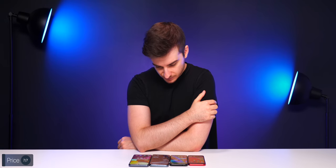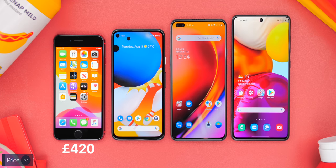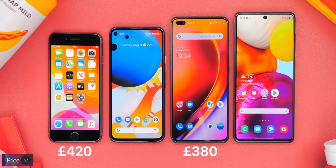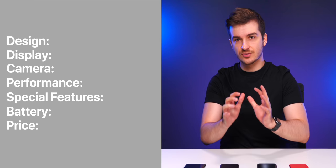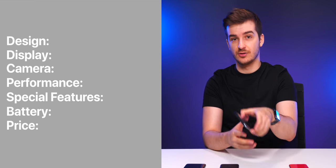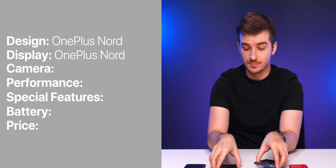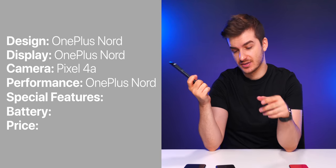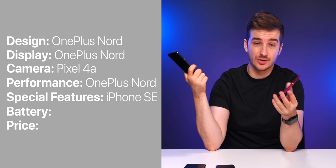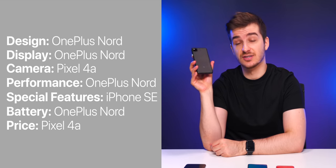In terms of price in the UK: the iPhone SE costs £420, the OnePlus Nord £380, the Samsung Galaxy A71 £360, and the Pixel 4a £350. Recapping the category winners: design — OnePlus Nord; display — OnePlus Nord; camera — Pixel 4a; performance — OnePlus Nord; special features — iPhone SE; battery — OnePlus Nord; price — Pixel 4a, as it's the cheapest.